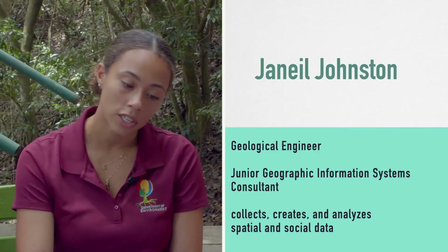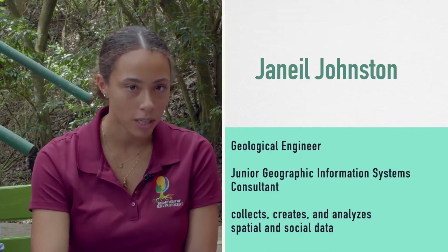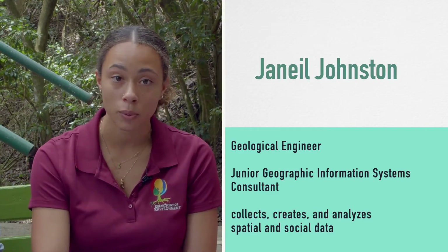Day-to-day I contribute to the IMAS, which is one of the geographic information systems databases. I create data layers, update ones that we have, and identify gaps where we might need to create other data layers in the future. I also contribute to the environmental monitoring programs, mostly with the drones and the mangrove monitoring. We go out, fly, map the mangroves and assess their health and see if there are any interventions that we can take.